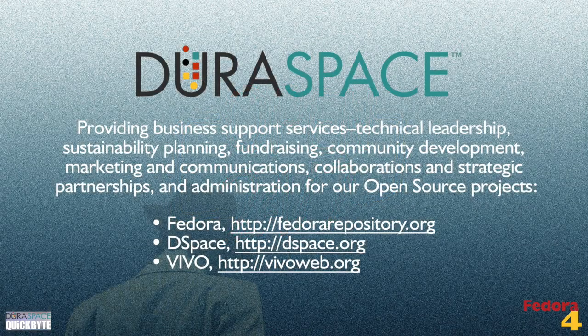The Duraspace organization. Duraspace works collaboratively with organizations that use Fedora to advance the design, development, and sustainability of the project. As a not-for-profit, Duraspace provides business support services that include technical leadership, sustainability planning, fundraising, community development, marketing and communications, collaborations, and strategic partnerships and administration.